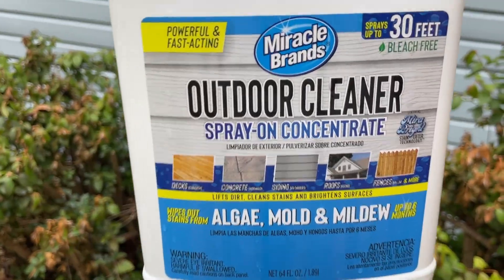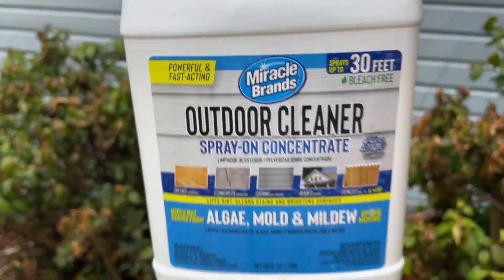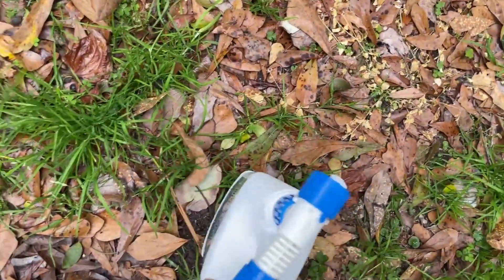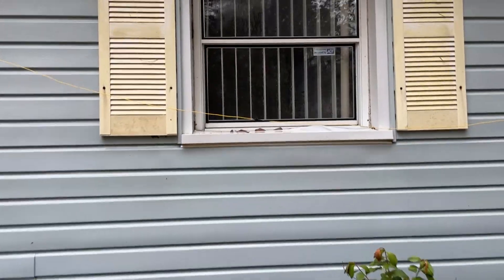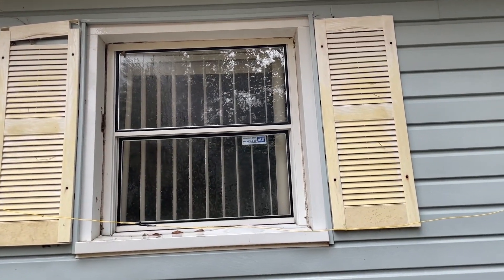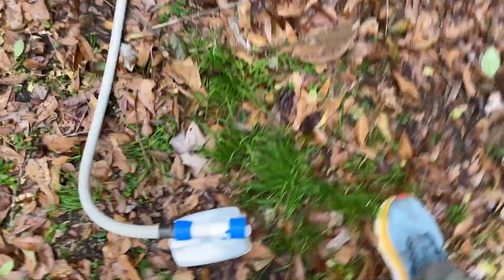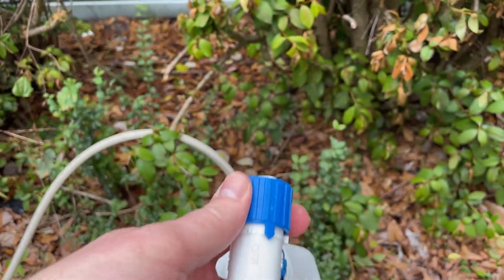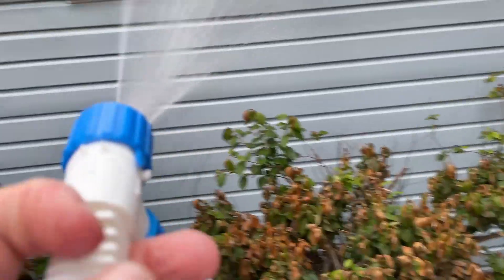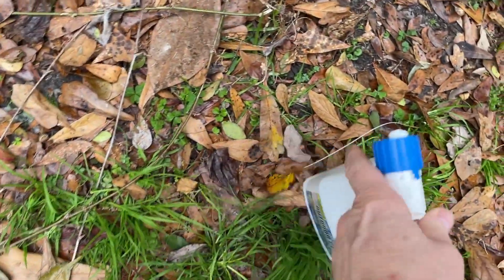I'm going to use this outdoor cleaner spray-on concentrate — kills algae, mold, and mildew. Got this at Walmart; you can get pretty much the same stuff at Home Depot or wherever. I am going to see if it will clean these yellowed shutters before I replace them. You supposedly just spray it on, though you might have to scrub it, then rinse it off. We'll see how that looks afterwards.